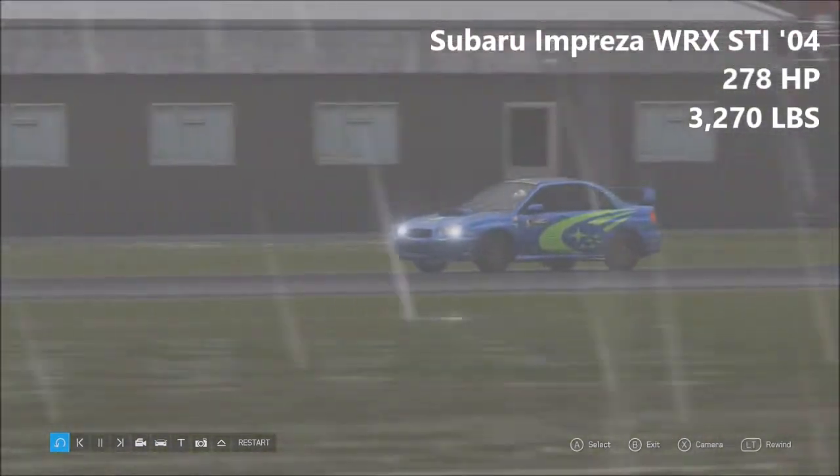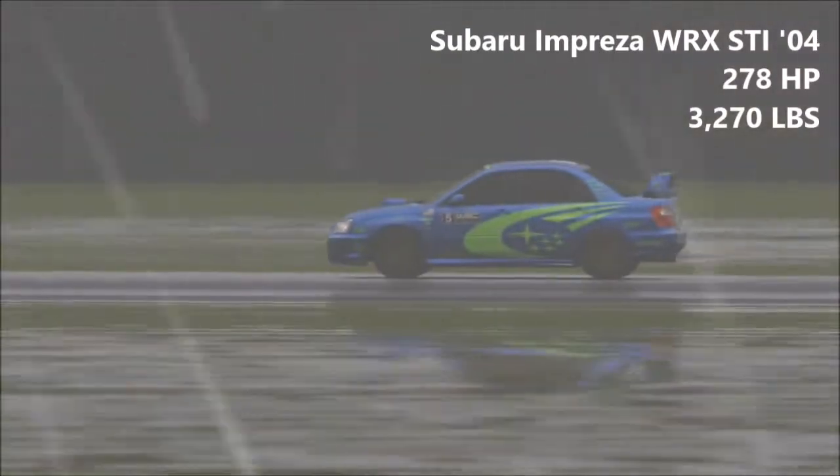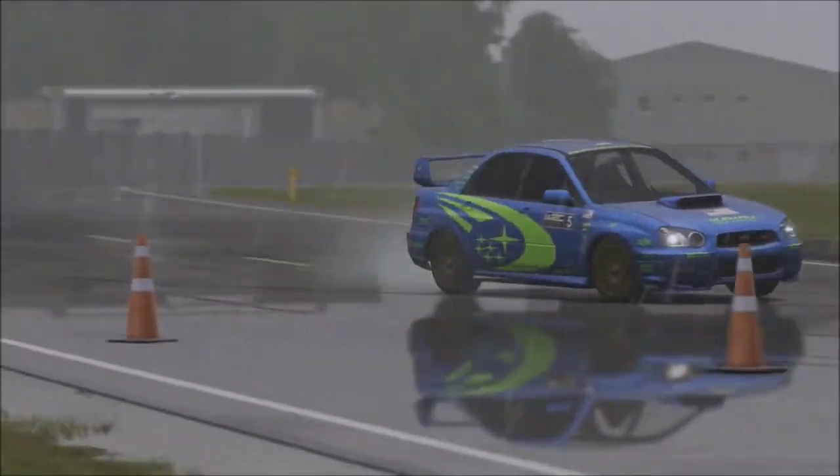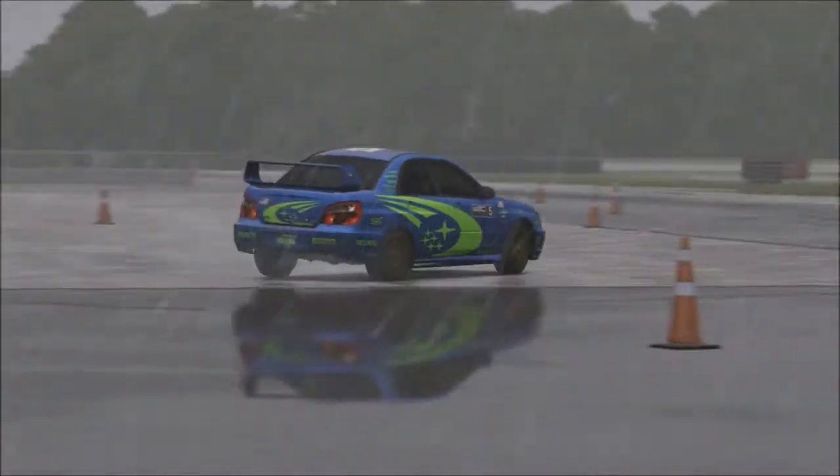This car has 278 horsepower and 3,270 pounds of weight. That means that this is the most powerful vehicle here today, although not by much, and the heaviest car here today, although again, not by much.